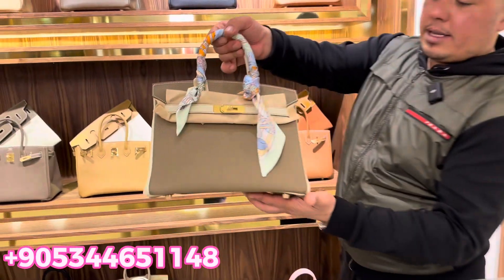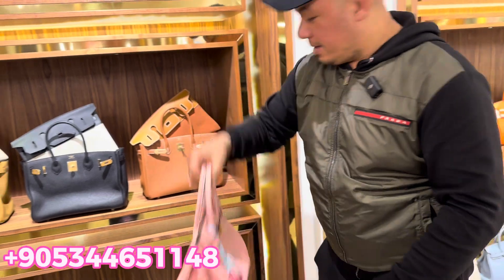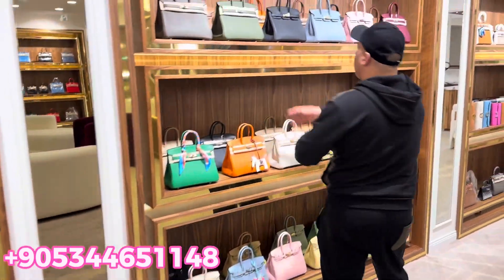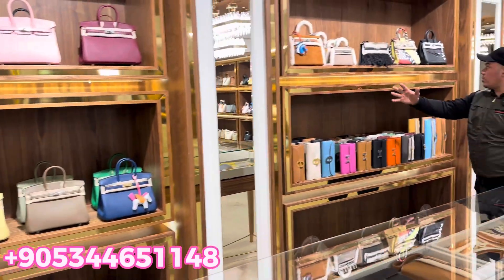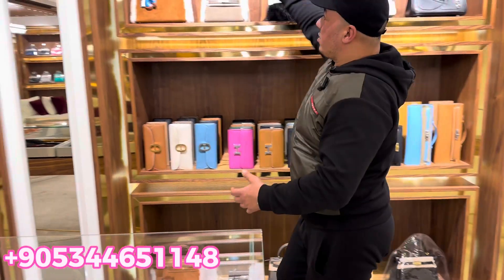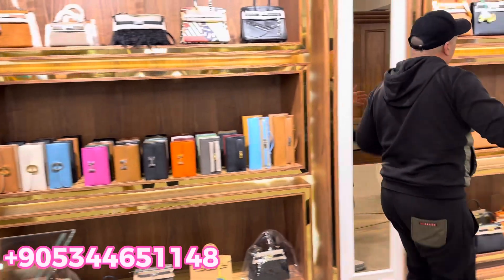Here we have some beautiful Birkin bags, including the pink one for Barbie girls. Let me share with you these beautiful crocodile skin bags, and also this beautiful Birkin in togo leather. Here is a special edition — look at the quality, the details, the colors, everything. And here this beautiful Hermes bag — you can see the quality.